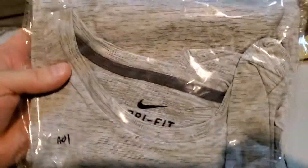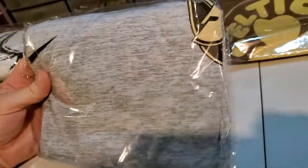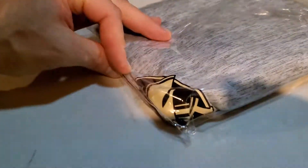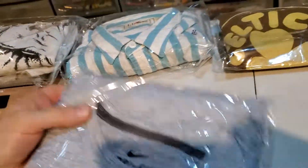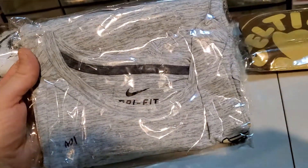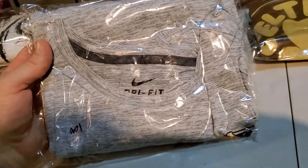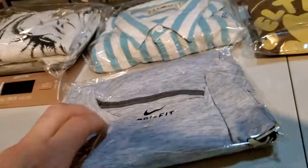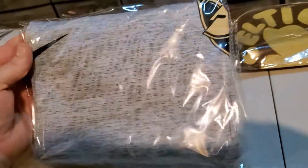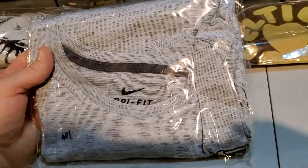Last up is a nice little flip — this is a Nike Dri-Fit men's 3XL Army Black Knights shirt. It's kind of hard to see but it's the Army Black Knights football team logo. I spent $4.50 on this and it sold for $33.99. It's gonna cost me $3.49 to ship it. Definitely look out for Nike Dri-Fit, especially with team logos — any professional sports or anything like that — because this was a good size and sold for a great price.